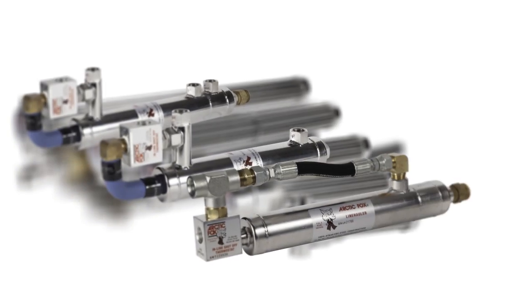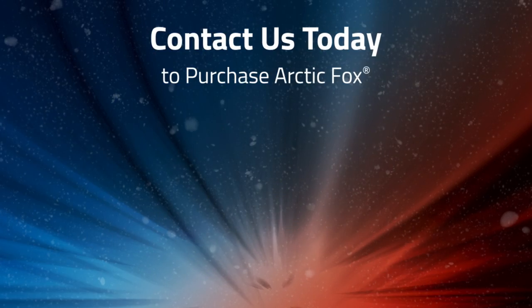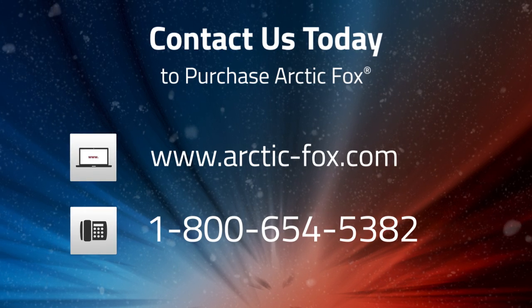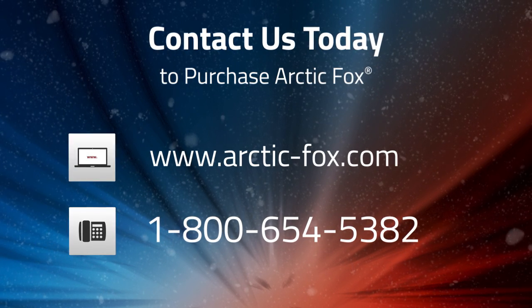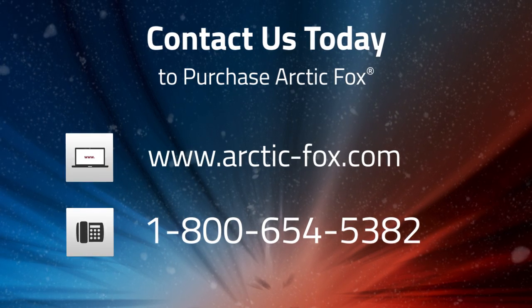Inline or in-tank, Arctic Fox is your single source for fuel warming. For more information on where you can purchase Arctic Fox, contact us at www.arcticfox.com or call customer service at 1-800-654-5382.